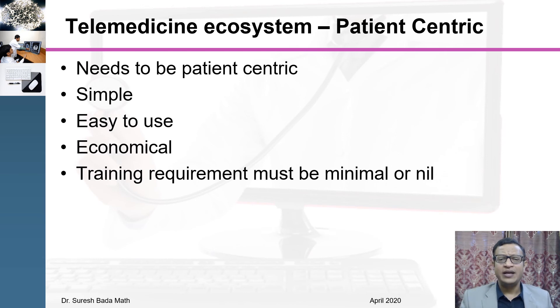The telemedicine ecosystem should be patient-centric. It should be very simple, very easy to use, and economical, and training requirements for both the doctor and patient should be as minimal as possible. Please understand this telemedicine guideline is patient-centric, and whatever hardware and software the patient can use and which is patient-friendly, please do adopt it and help our patients. Thank you very much.